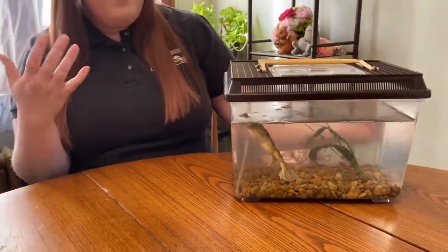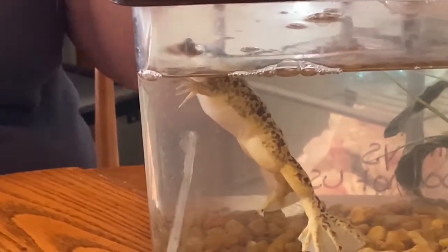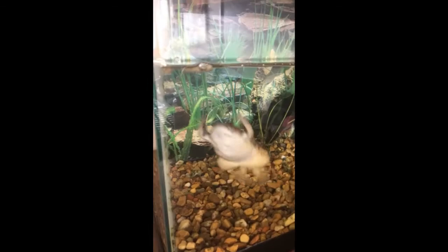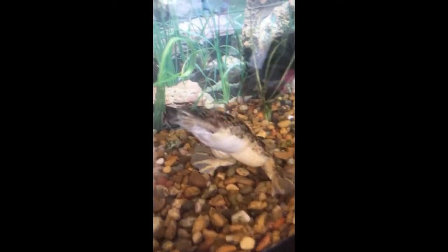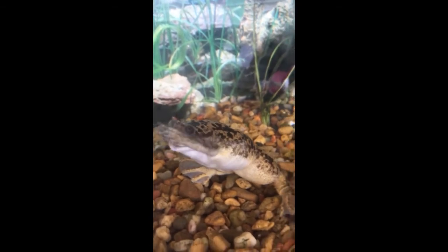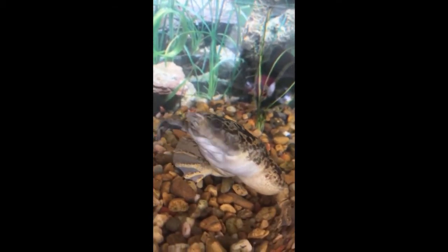Another really cool adaptation he has is that he has no webbing on the toes on his front feet, and this is to help him push food into his mouth. That is also a trait we really love about Kirby, because when he eats he looks like the Cookie Monster — he just keeps slapping and slapping at his face until he can get the food in his mouth.